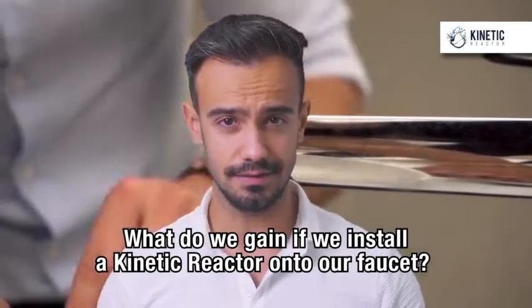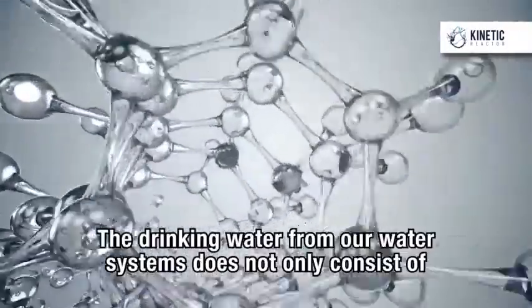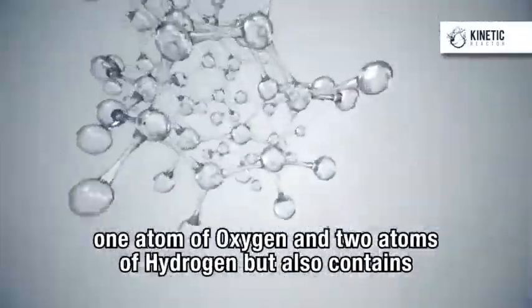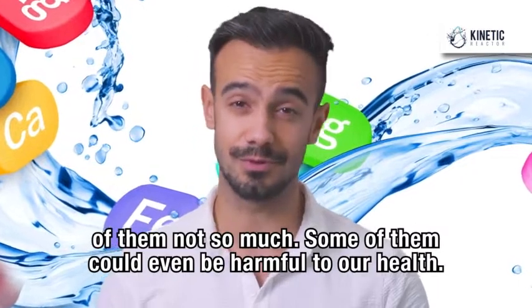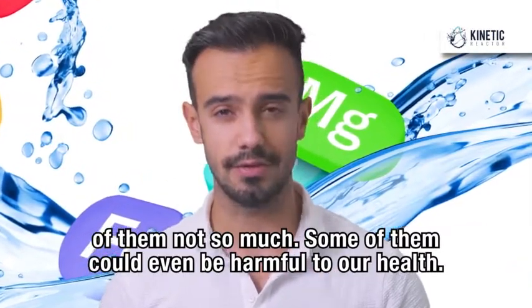What do we gain if we install a Kinetic Reactor onto our faucet? The drinking water from our water systems does not only consist of one atom of oxygen and two atoms of hydrogen, but also contains a whole bunch of other elements. Some of them are useful and some of them not so much. Some of them could even be harmful to our health.